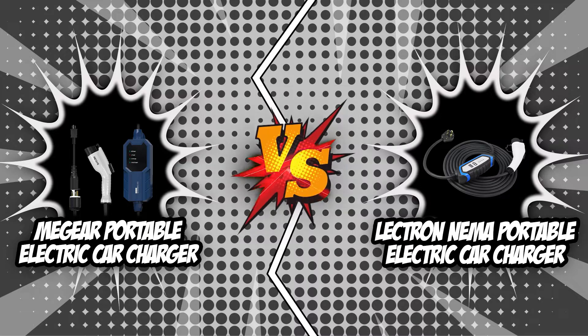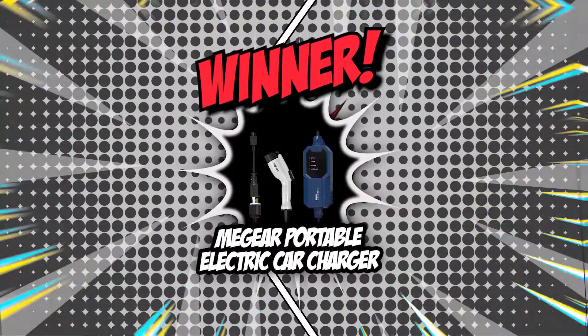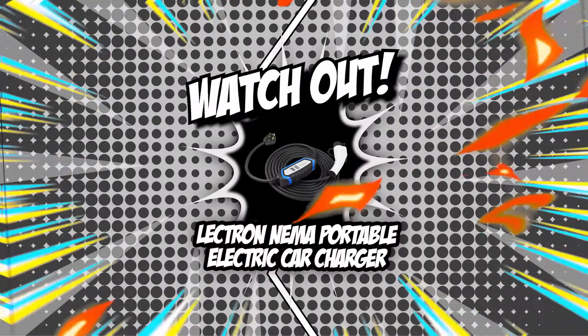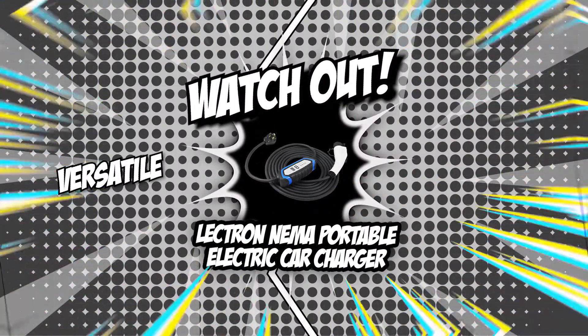Our brand wars between the MiGear Portable Electric Car Charger and the Electron NEMA Portable Electric Car Charger has come to an end. The MiGear clearly comes out the winner with 4 points against Electron's 1 point. MiGear has ascended to the throne as the best electric car charger in this battle for its reliability and long cable. However, Electron, despite losing, shines in terms of versatility, which is why it's definitely still worth a try.